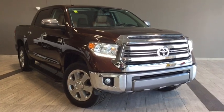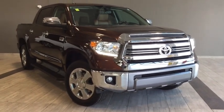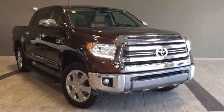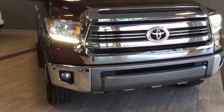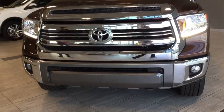Hello and welcome to another video walk around with myself Alisa here at Toyota Northwest Edmonton. Today we'll be taking a look at this 2016 Toyota Tundra Platinum 1794 edition. This is a four-door, five-passenger, 4x4 crew cab pickup truck and the color is called Sunset Bronze Mica.